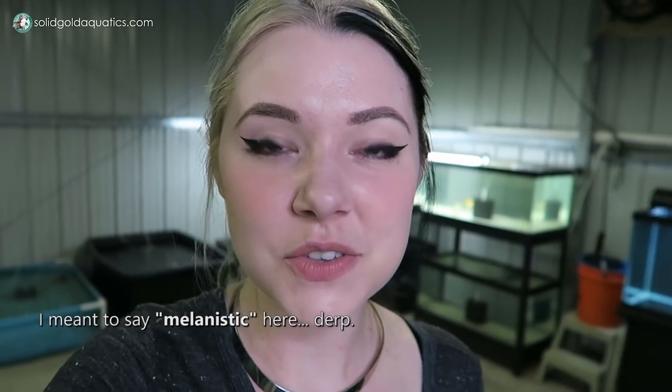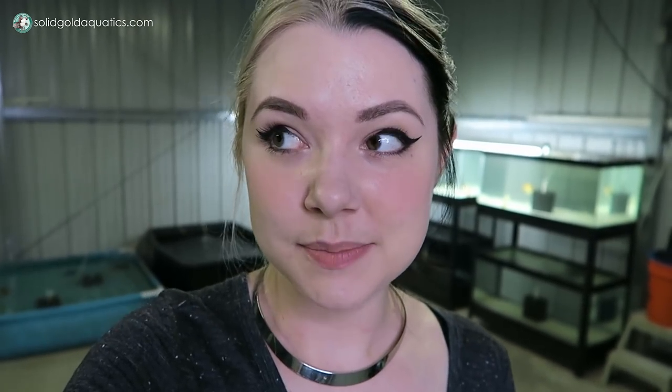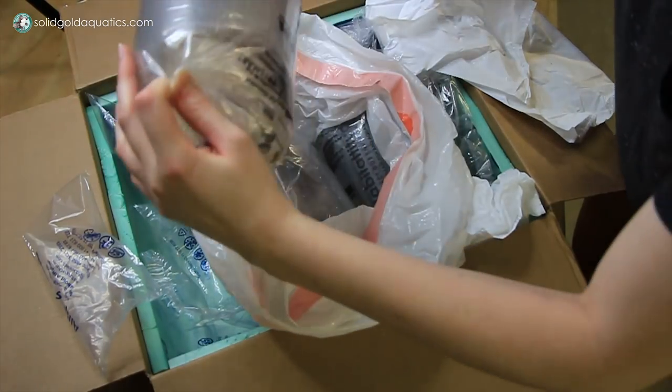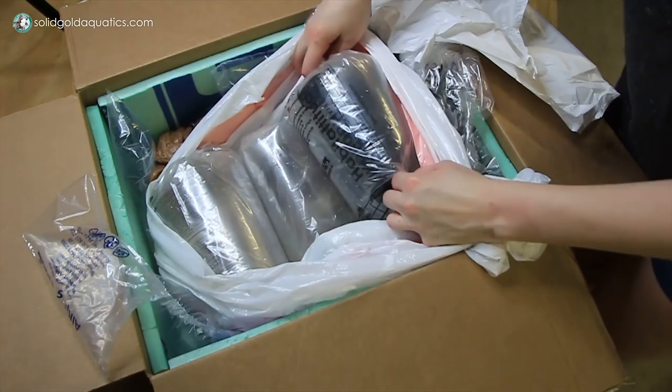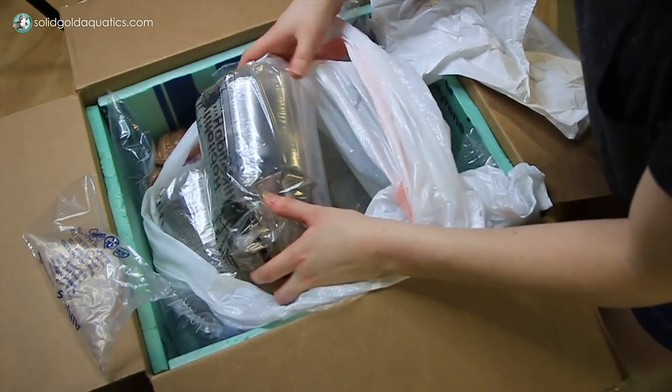So I just got three girls, and two of them happen to be leucistic — which has always been my preference, because I think they're so cute with their pinkish-white bodies and bright pink gills. And she also had a melanistic one which I think is really cool, so of course I said I'll take all three. This is the second leucistic one, and here is the melanistic girl.